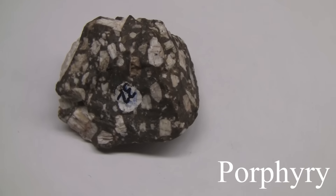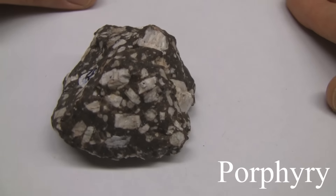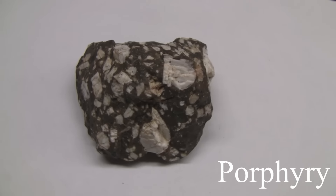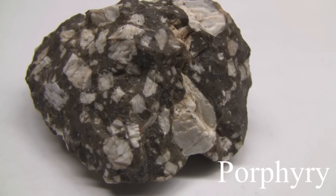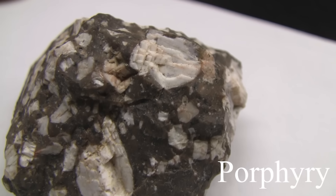Porphyry. The texture is porphyritic — it has coarse crystals in a light color matrix. The background is fine grained and dark colored. The color varies. The hardness is greater than 5.5, usually picked from the individual minerals. The composition varies.